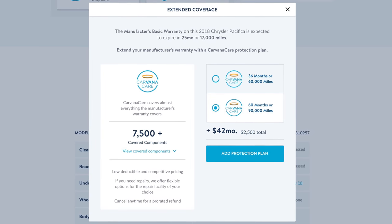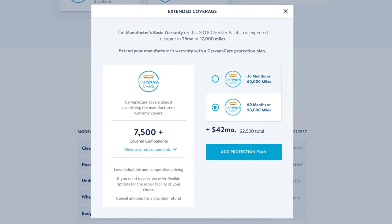The extended warranty goes up to 60 months or 90,000 miles for the price of just $2,500. Nick's Ford had to go into the shop a few times over the years, and each time he took it into the Ford dealer, all he had to pay was a $50 copay, and Carvana covered all the rest. Very sweet.